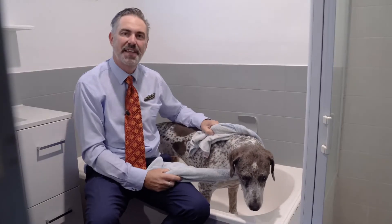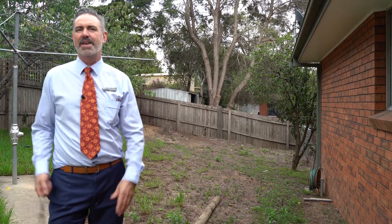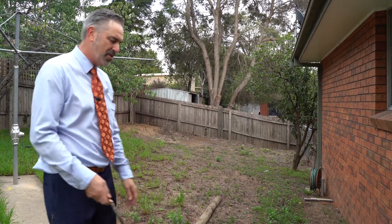So Remy, what do you think? I think the bathroom stacks up — it's been renovated. The backyard's a bit of a blank canvas, needs a mow and a bit of landscaping, but it's a perfect size for a dog.